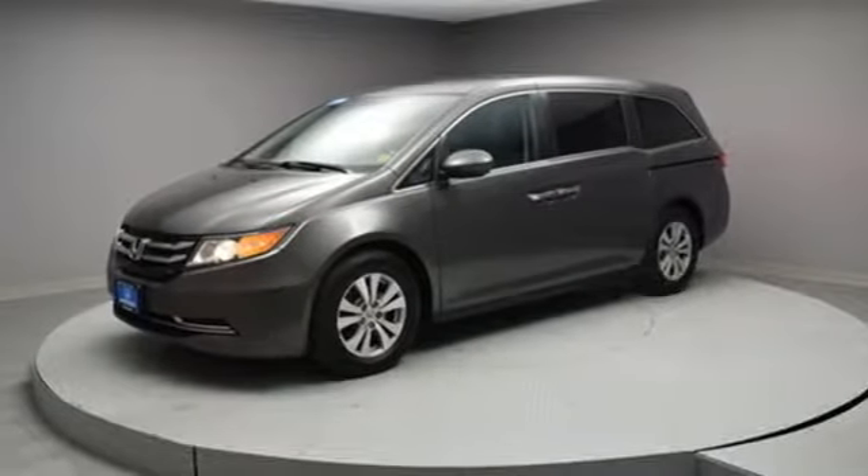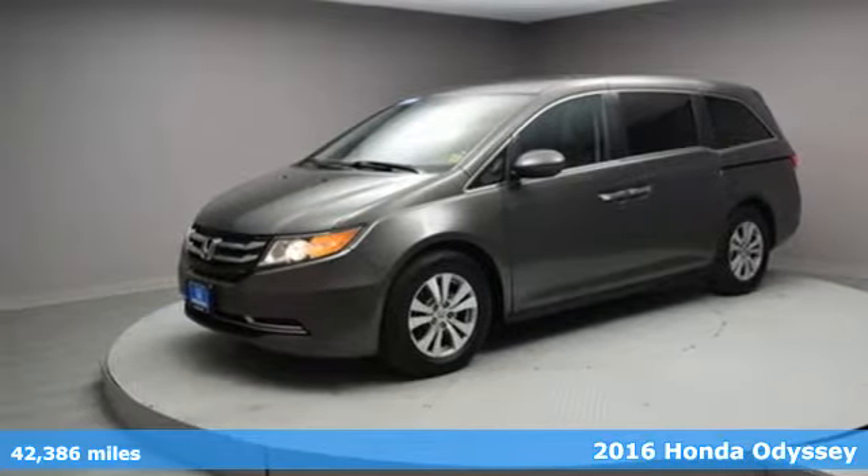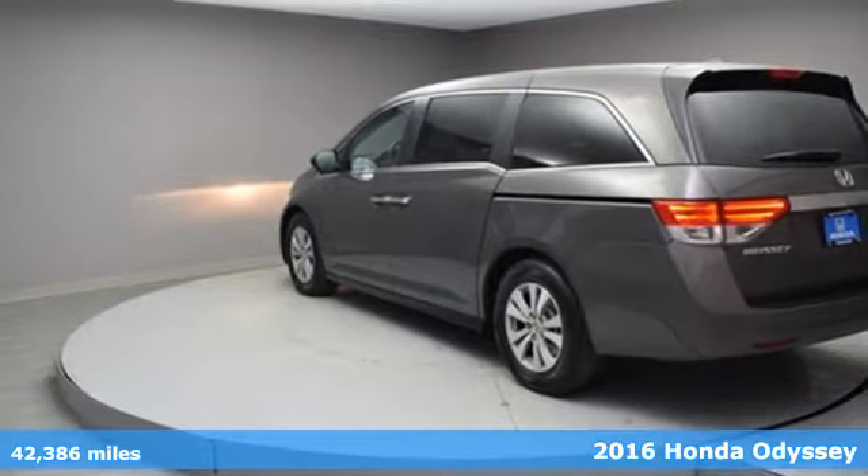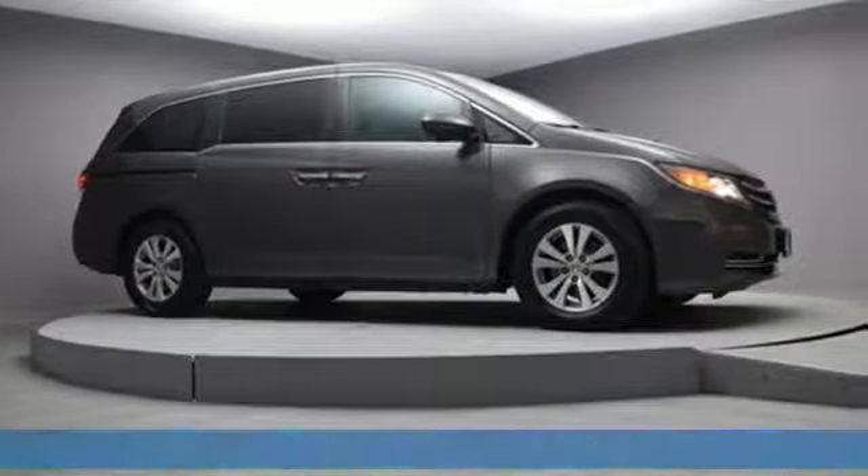Here's a 2016 Honda Odyssey. Its biggest concern is the same as yours — your family. That's why the Odyssey is the champion of meeting your family's needs.